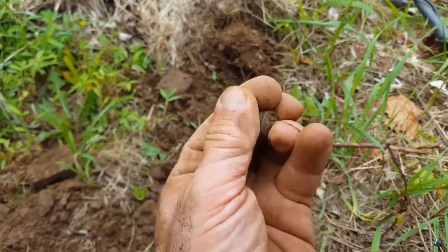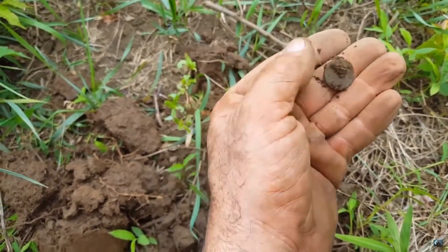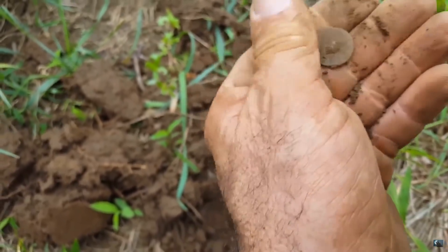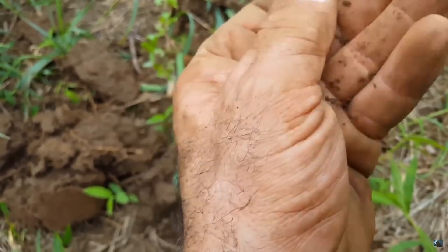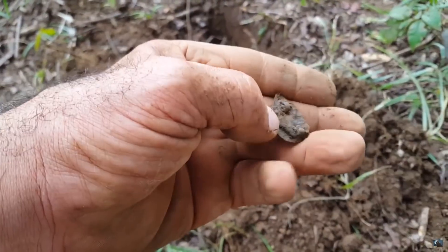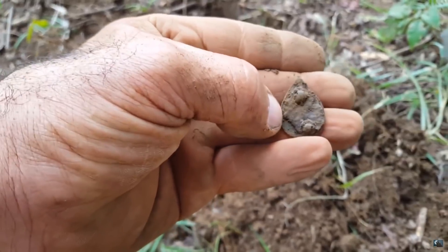That is so cool. Let's look at it together — I haven't looked at it yet. It's a button — I can see the shank. It's a colonial button. There's the shank, and it's pretty heavy. Solid 67, 65. And it's shaped like a teardrop.